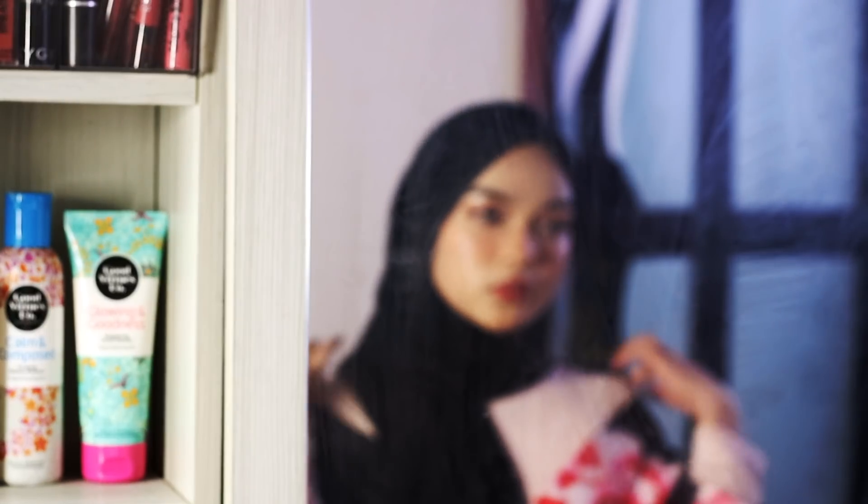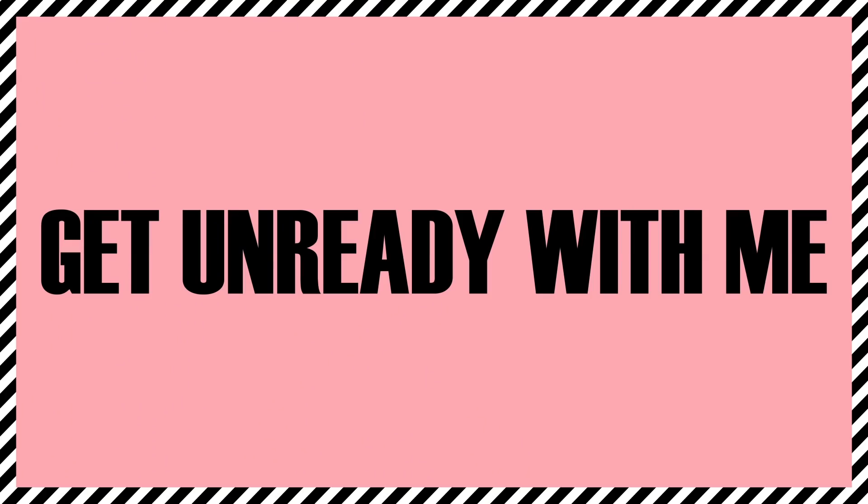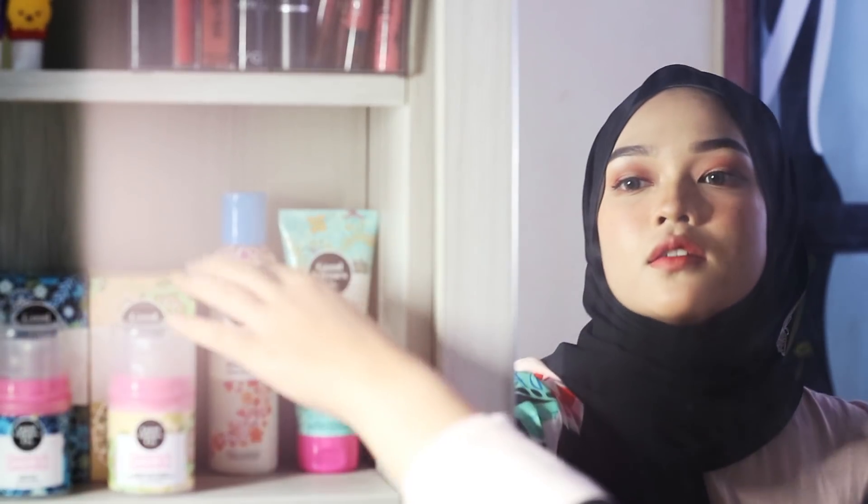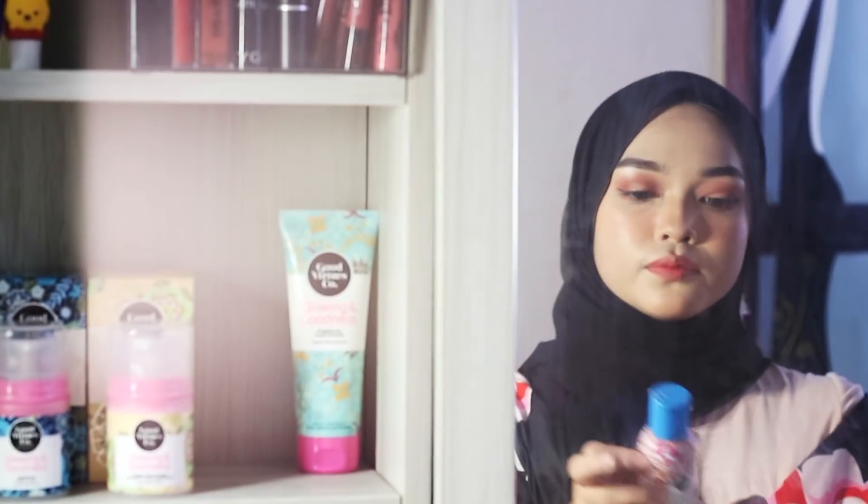Now my skin is all prepped and ready for makeup. When my day is finally over I will prepare for my nighttime routine before I go to bed. First thing I'm gonna be removing my makeup, and for that I'm using this purifying makeup remover.